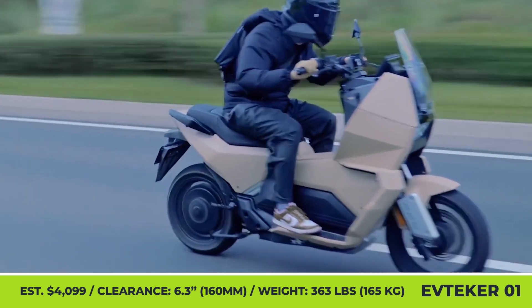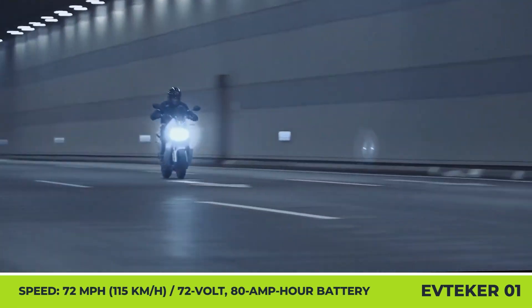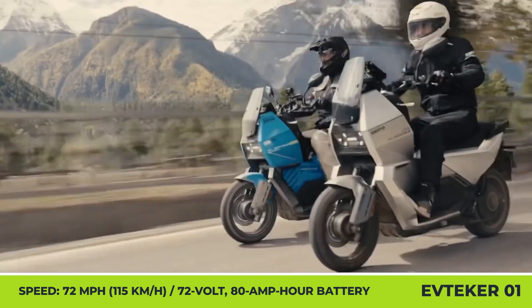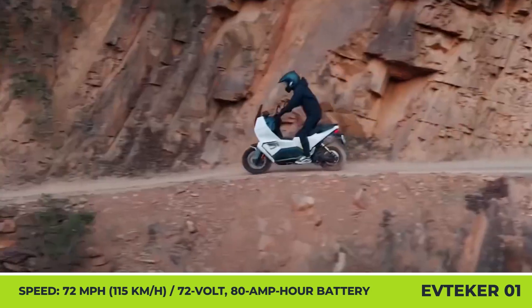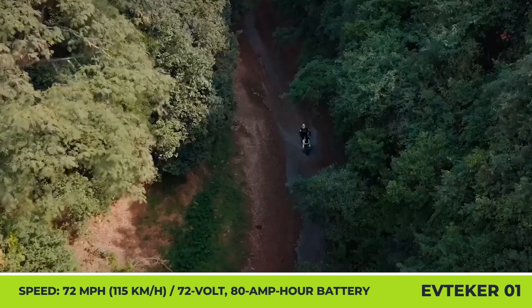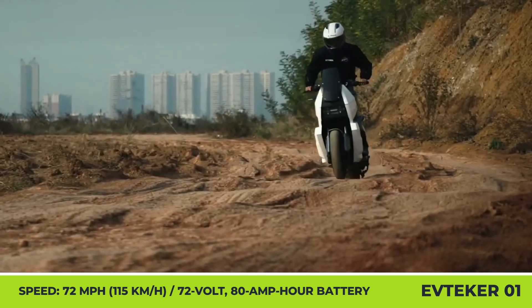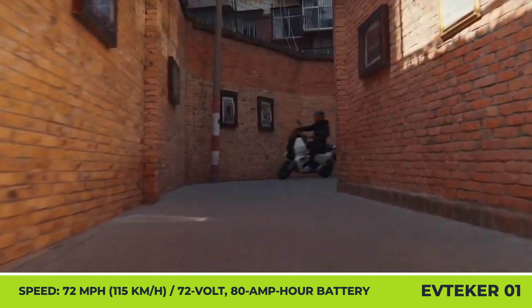The front suspension features a 105.5-millimeter fork, while a 70-millimeter adjustable damper is in the rear. The powertrain offers three performance settings that can extract up to 14.4 kW and 173 lb-ft of wheel torque to reach speeds up to 72 mph. Standard equipment includes a 72-volt, 80-amp-hour battery with up to 130 miles of range, four-piston brakes with dual-channel ABS, traction control, and a 7-inch instrument cluster.